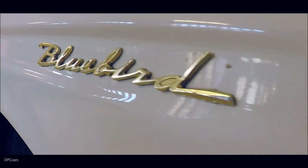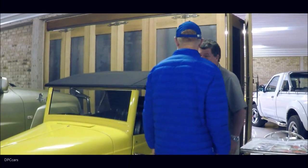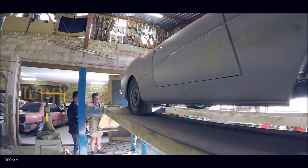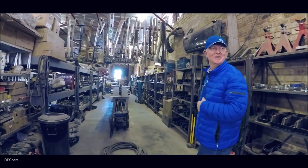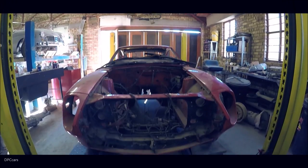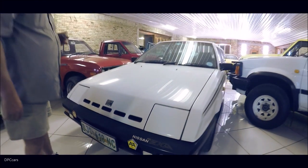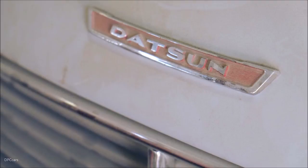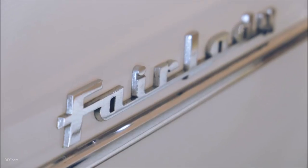It serves as South Africa's own Datsun and Nissan heritage museum, and is officially the largest private collection in the world. Everything from GTRs to Silvias, Cedrics to Laurels, Fairlady Z, and triple S — they're all here.